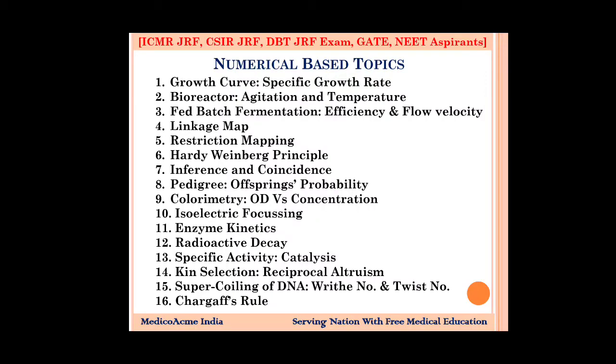Fed-batch fermentation is a very important fermentation type. You need to look at efficiency and flow rate, flow velocity, and maximum efficiency. The formula covers flow rate, flow velocity, and the length of the inflow and outflow pipe. For linkage map, you need to give distance in centiMorgans — this question is very important.